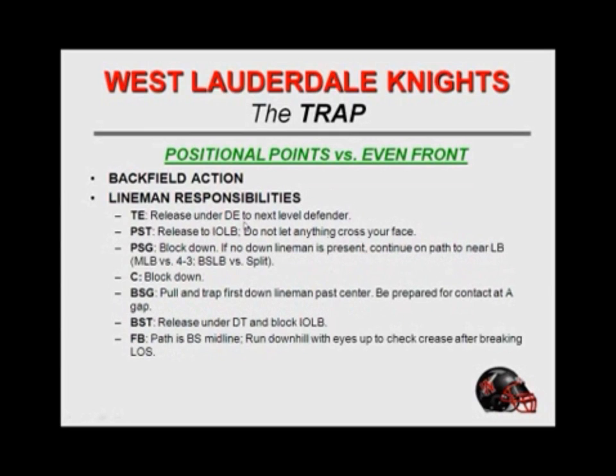Against an even front with a tight end: zero block, flat step down, work second and third level. Playside tackle's responsibilities don't change — release and block inside onside. Playside guard tracks down; if there's no double team, he will continue his track to the backside backer. Center feels back for the guard that pulls if nobody shows up. Backside guard pulls and traps the first down lineman past center. He's got to be prepared for contact and get there really quick. If we get a squeeze with the three-technique, he's got to know where he's at and get some movement there.